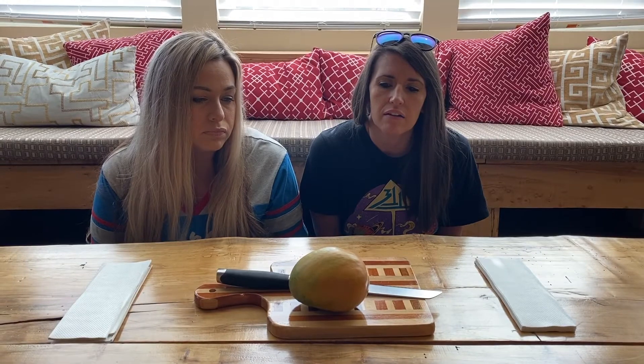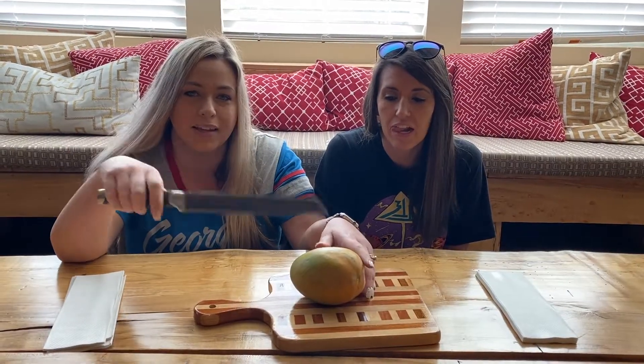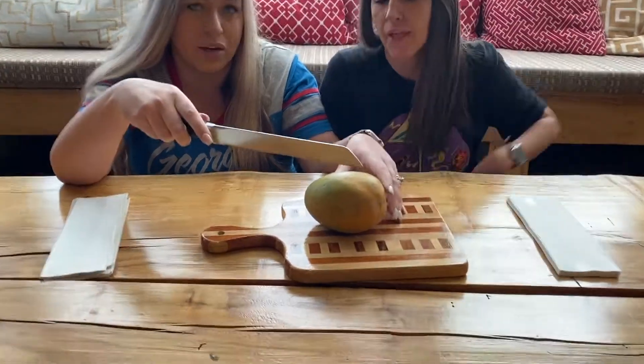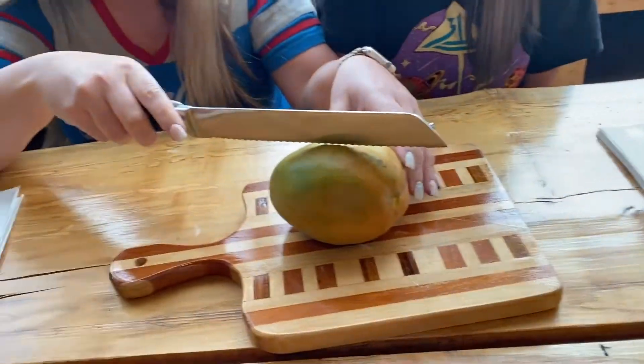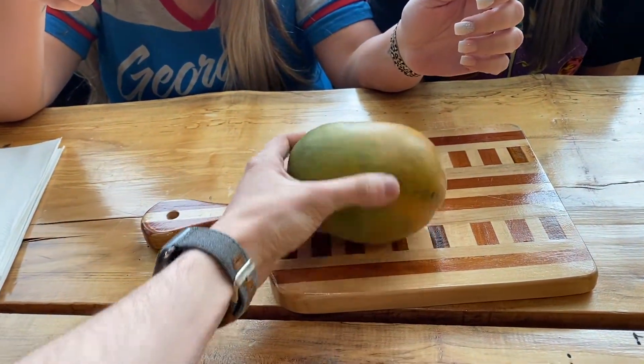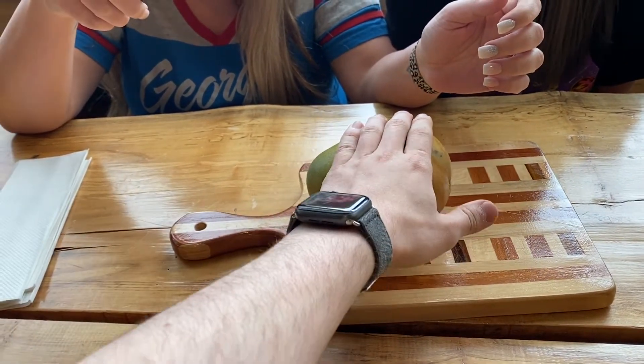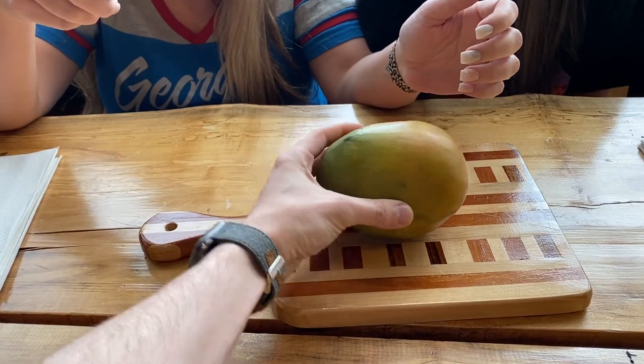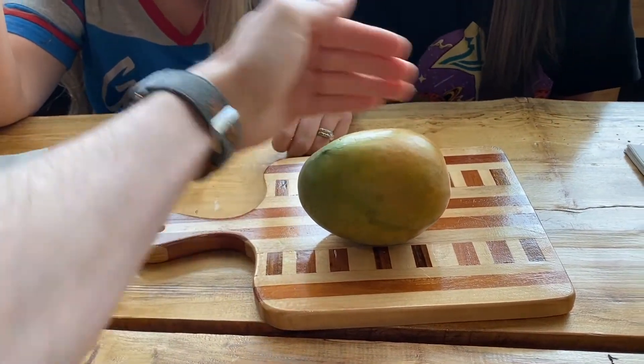Karen asks if the mango has a seed — a big one? She asks Andy how to cut it, noting it's long. She wonders if you cut it down the middle like an avocado. Since it's flat, the discussion is about which direction to slice it. Andy says you'll have to cut through the sides.